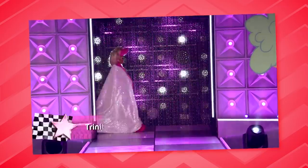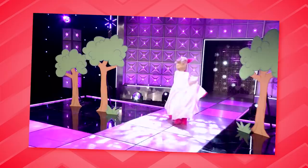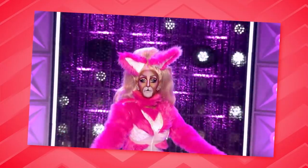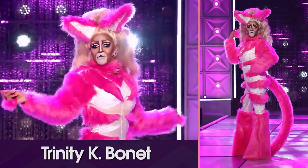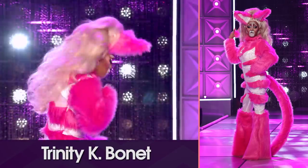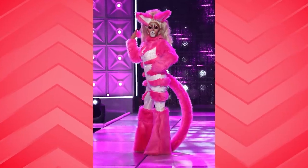Who's up first? Ooh, Trinity K. Bonet as Fierce Ferlicia the Feline. If that ain't a mouthful of pussy, I don't know what is. Here's my really stupid theory — I am not a fan of Cats the musical. They should modernize it. This is what I think Cats 2021 or 2022 should look like. I think Cats should have a more modern, more whimsical, more fantasy feel to it.